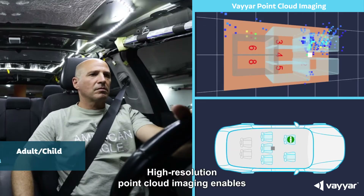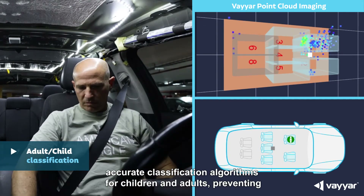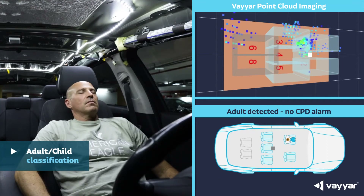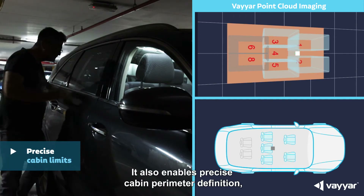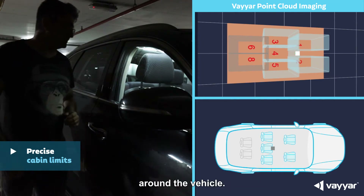High-resolution point cloud imaging enables accurate classification algorithms for children and adults, preventing false alarms and supporting OEMs in the development of child presence detection intervention strategies. It also enables precise cabin perimeter definition, preventing false positives and negatives caused by movement around the vehicle.